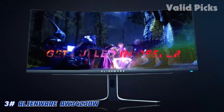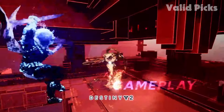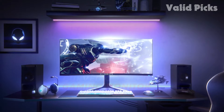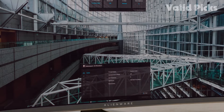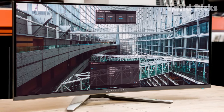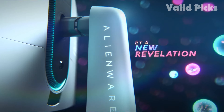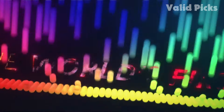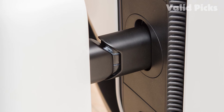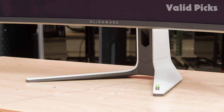Number 3: Dell Alienware AW3423DW — Best Gaming Monitor. While other monitors are great for gaming, if you're a dedicated PC gamer, there are better choices like the Dell Alienware AW3423DW. It has a 175Hz refresh rate with a near-instantaneous response time, so motion is extremely clear. It natively supports G-Sync variable refresh rate VRR technology, which is ideal if you have an NVIDIA graphics card. It combines excellent gaming performance with outstanding picture quality thanks to its QD-OLED panel that delivers incredibly vivid colors and deep blacks in dark rooms without distracting blooming. The AW3423DW still delivers the best overall experience.